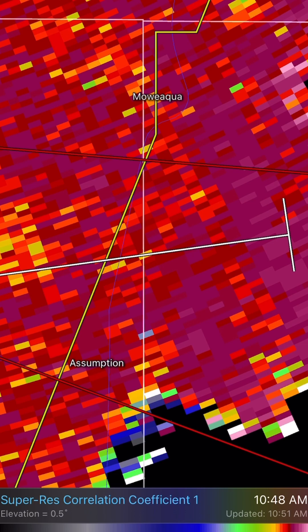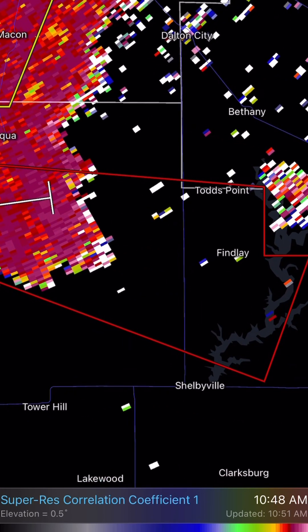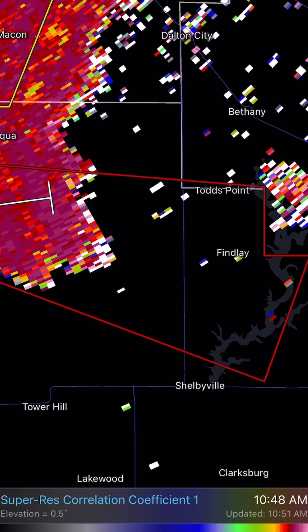So if you're in those areas, take cover now. Areas down the line near Finley and Todd's Point are also under this tornado warning for this storm as it moves east at a rapid pace around 55 miles per hour.